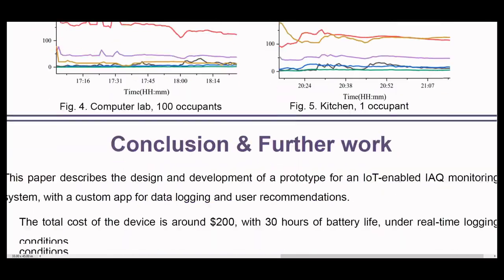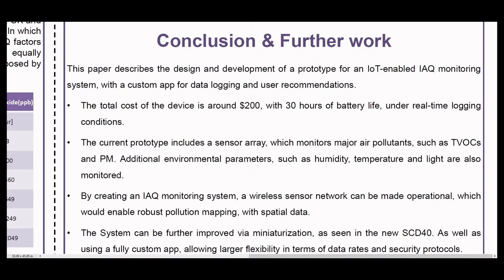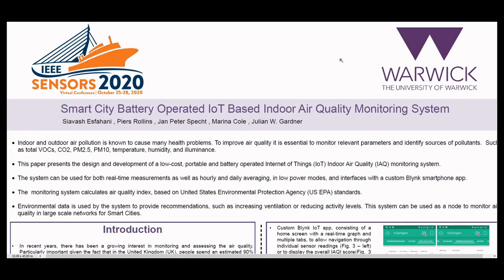To conclude, the total cost of the device is around $200, with 30 hours of battery life under real-time logging conditions. By creating a simple indoor air quality monitoring system, a wireless sensor network can be made operational, which would enable robust pollution mapping with spatial data. In the future, this system can be further improved via miniaturization, which can already be seen in the new Sensirion SCD40. Thank you for listening. If you have any questions, do not hesitate to contact me or any of the other authors listed on the paper.